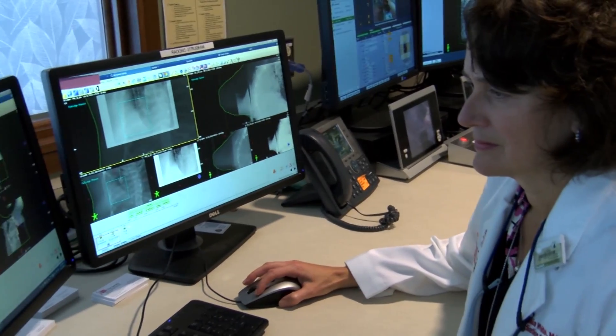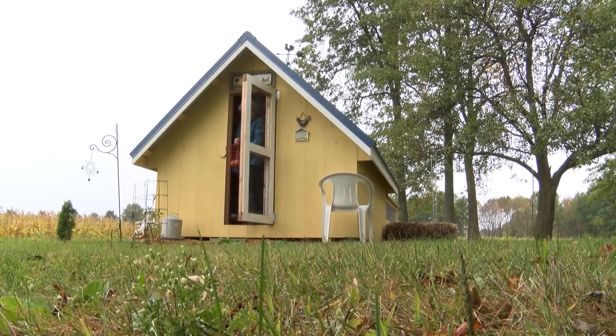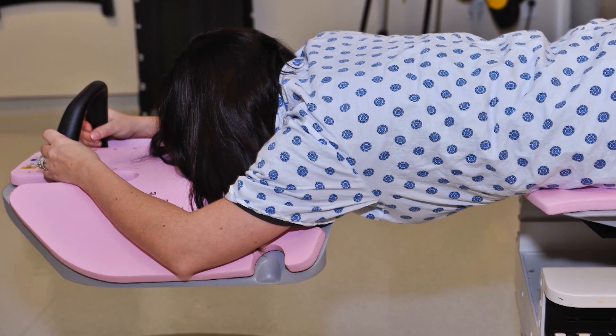White says this reduces the risk to healthy tissue and preserves the shape of the breast. What we found is that we were able to have a really good rate of a good cosmetic outcome in 80 to 90 percent of the women who go through this treatment. Including Kim, who had no idea how one little change could change so much.